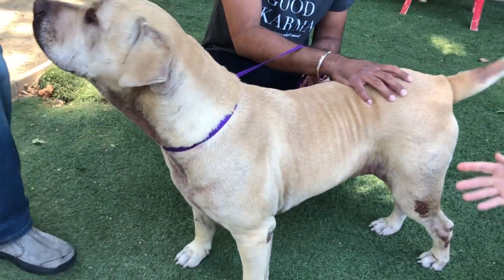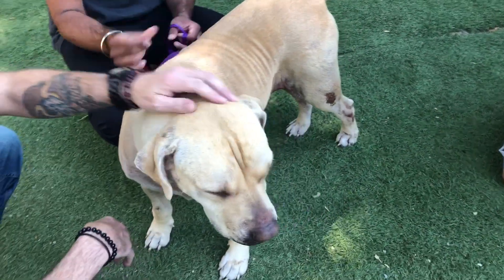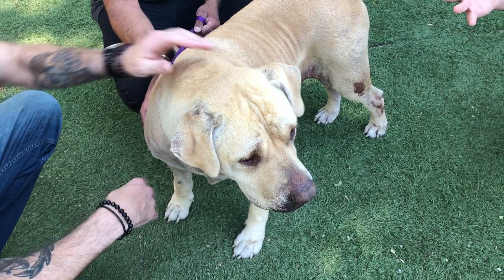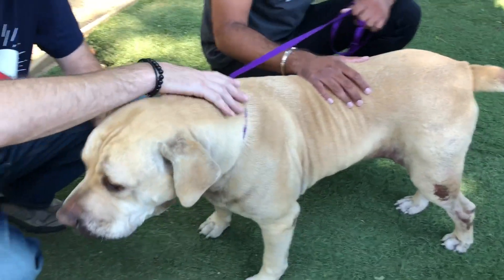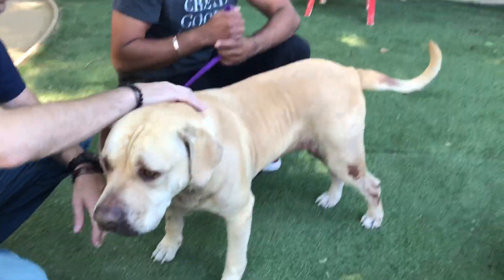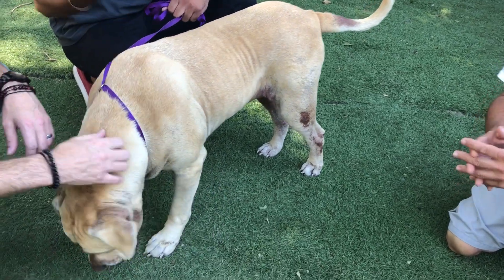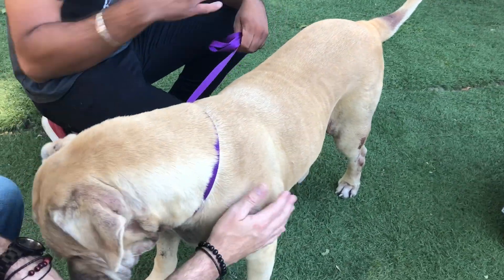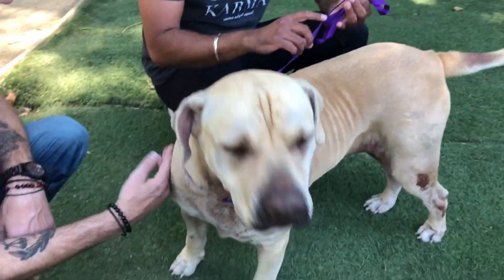Not only is she free this week, with spaying — she's older so she's likely already fixed — she's chipped, vaccinated, everything ready to go. But all the dogs at Front Street right now are free because they're a little full. Free adoption is available until further notice. They have about 300 animals on property. It's a very busy time of year, and they also have a ton of kittens coming in, so they're looking for kitten fosters as well. They're waiving adoption fees, and if you think your pet is here, you can reclaim them for free.